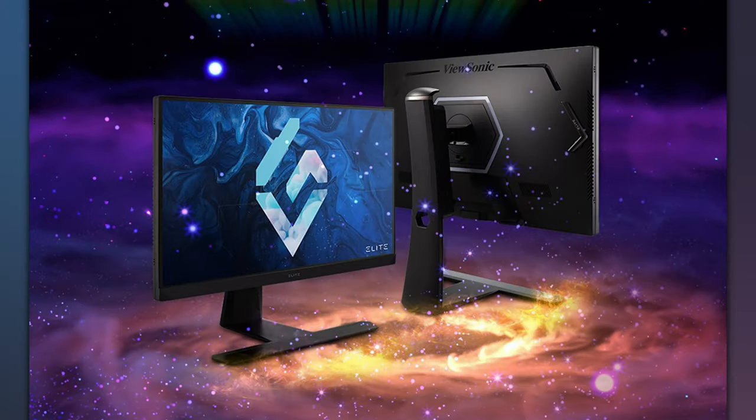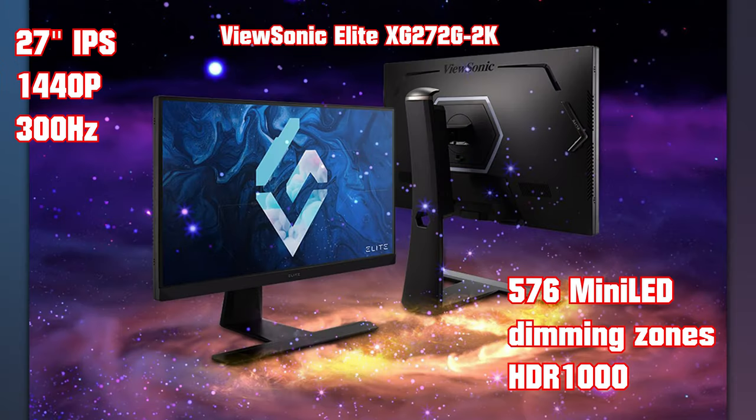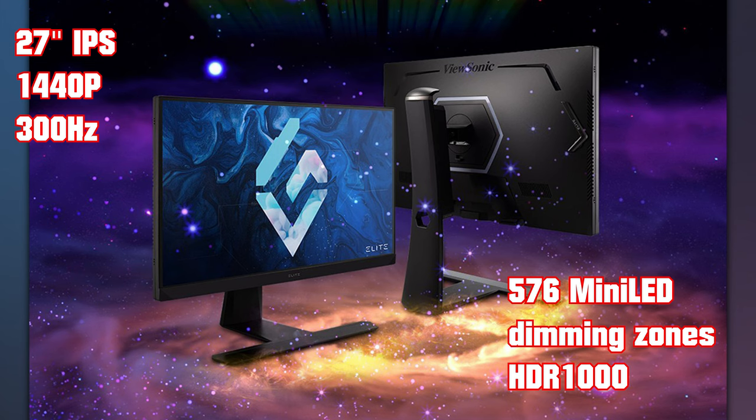For a newer 27-inch option, the ViewSonic Elite XG272G-2K is a 1440p 300Hz monitor with 576 mini LEDs and HDR 1000 rating. ViewSonic also has a 4K option that is not nearly as high in refresh rate but has more HDR certification.